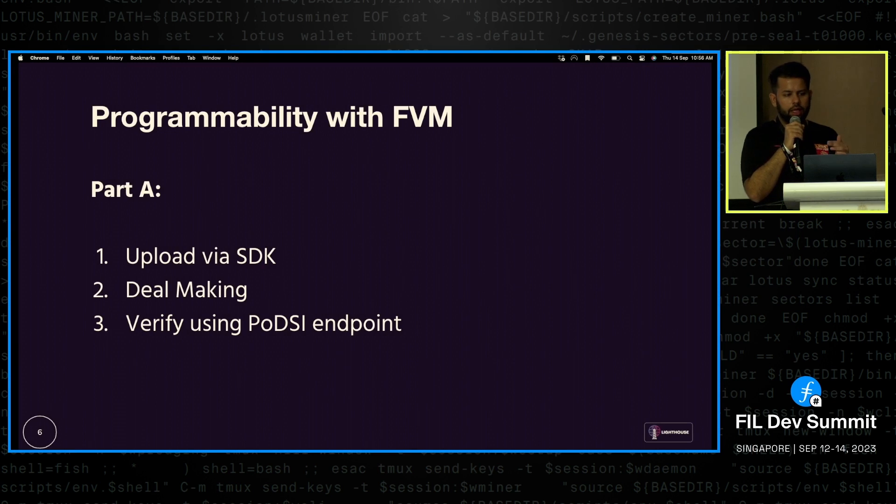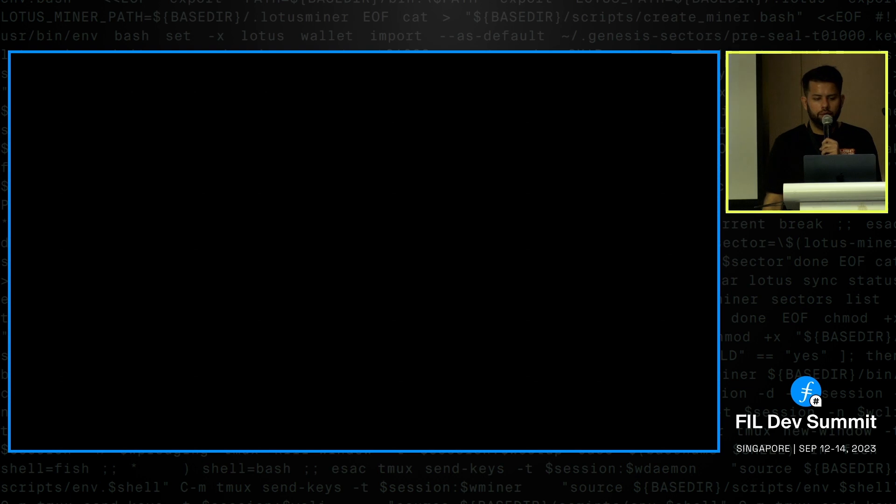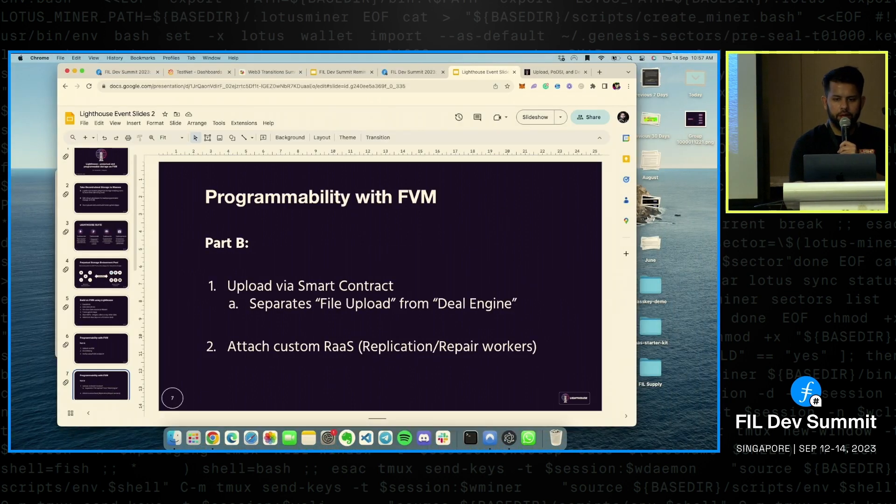The first part we'll discuss is uploading via the SDK — doing deal making and verifying using the PODSI endpoint. The second part is uploading via smart contract, which gives you a more on-chain direct way to upload a file, with clear proof of which contract you're interacting with and your deal parameters. Custom RAS work also has an implementation, which Longfee has already discussed.